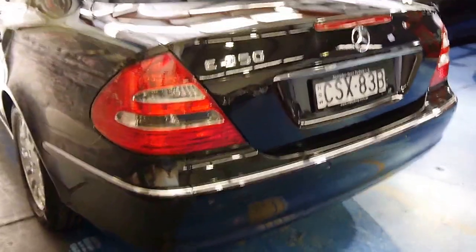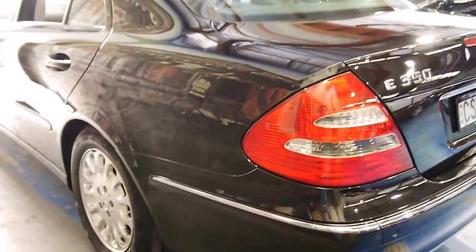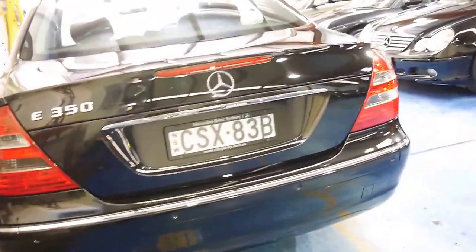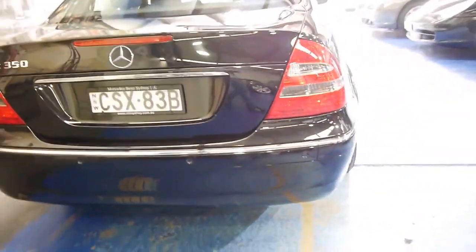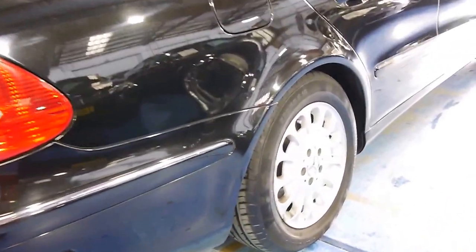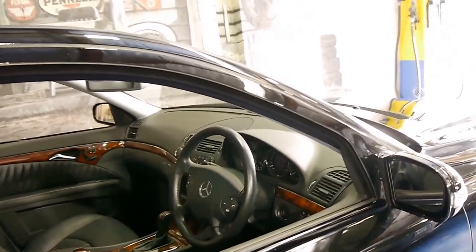It's got an E350 badge on it but it is a 320. They've just put it on because in 2005 the shape stayed the same and the styling but they put a slightly bigger engine in it. But please, if you have been looking for one of these cars, give us a call and come and have a look — we certainly don't think you're going to be disappointed. We're located in Marrickville at 101 Illawarra Road. Thanks again for watching.